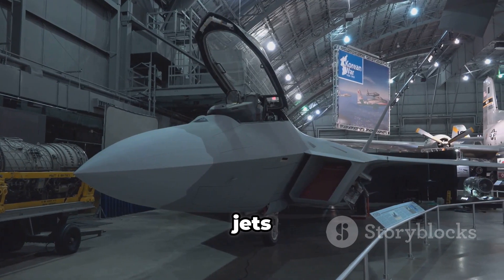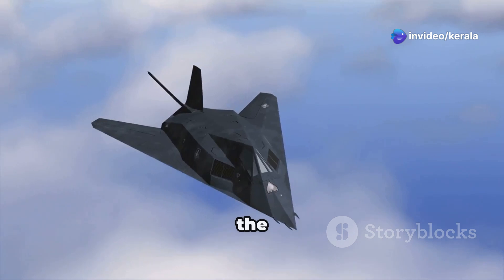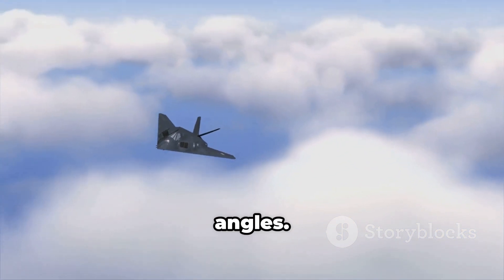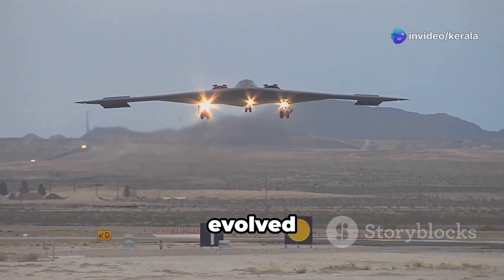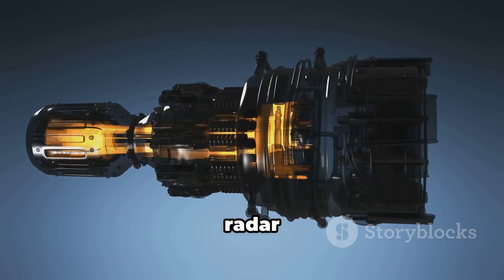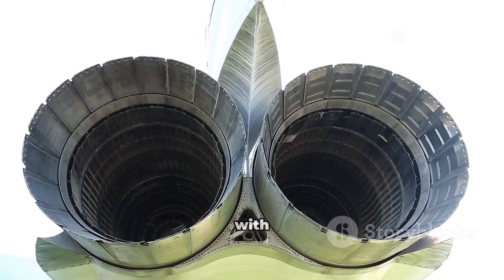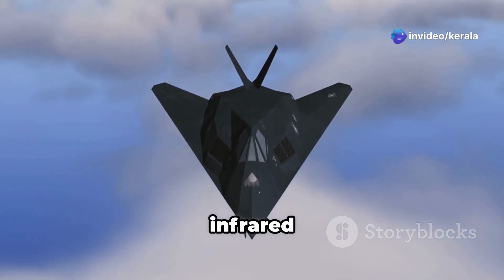Ever wonder why stealth jets look so weird? It's by design. The F-117 Nighthawk, the world's first operational stealth aircraft, looked like origami — all sharp angles. Why? Because in the 80s, computers could only calculate radar deflection from flat surfaces. The B-2 Spirit evolved that further, using smooth curves and a flying wing design. Less edge, less echo. Engine heat is detectable too — jets like the F-22 bury their engines deep, masking heat signatures with special exhaust systems. Even the paint can reduce visibility to infrared and visual sensors.